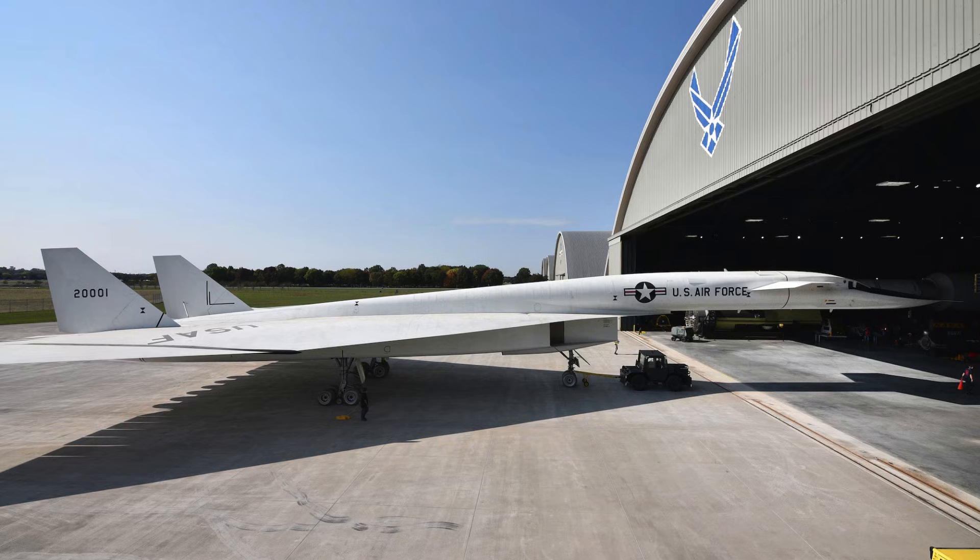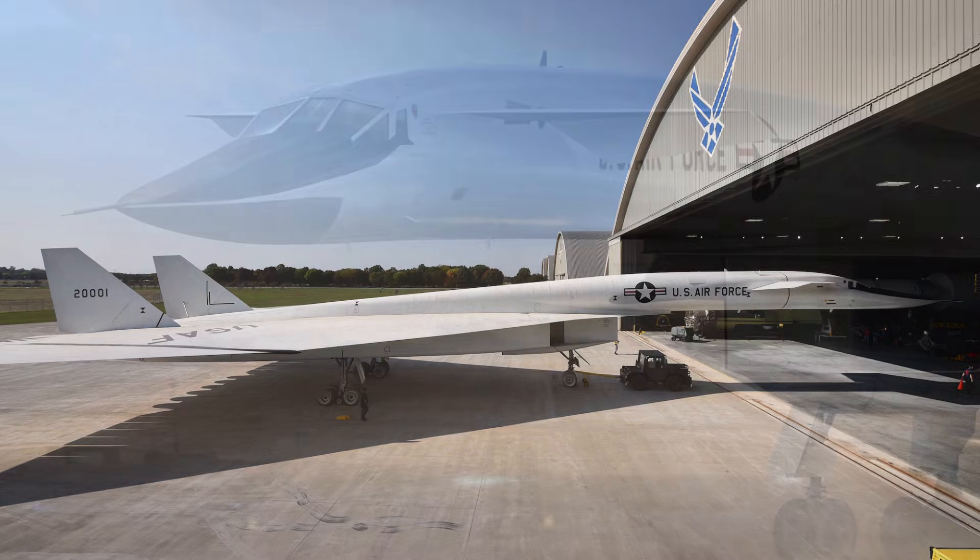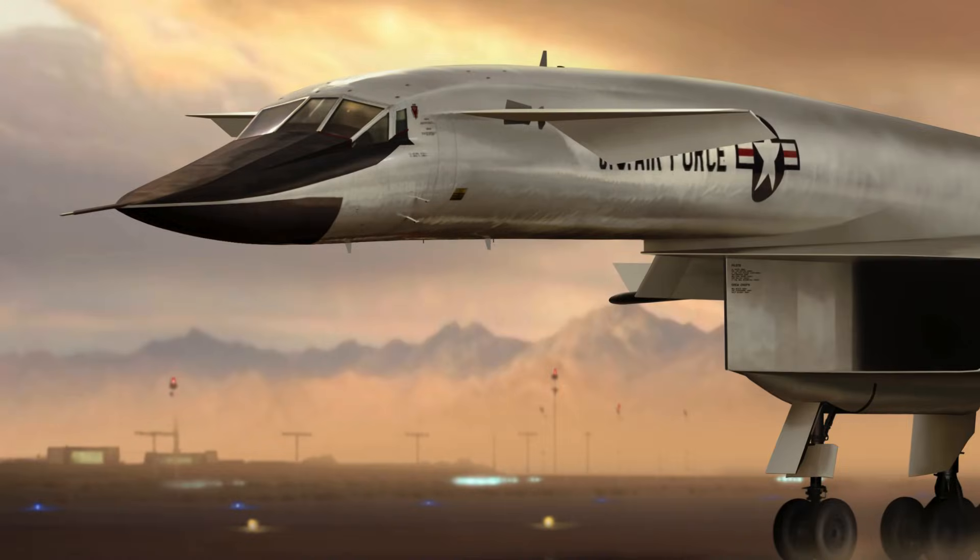Speed, altitude, and control set new records. It pushed engineering boundaries in aerodynamics and materials. The aircraft remained unique in both design and ambition. Flight data informed later bomber and spaceplane programs. Its legacy as a technological marvel was established. The XB-70 pushed material science to its limits. Stainless steel and titanium were used in critical areas to withstand extreme heat. Expansion and contraction had to be precisely accounted for. Engineers developed new fasteners and joints to maintain integrity. Even minor thermal miscalculations could jeopardize the aircraft.